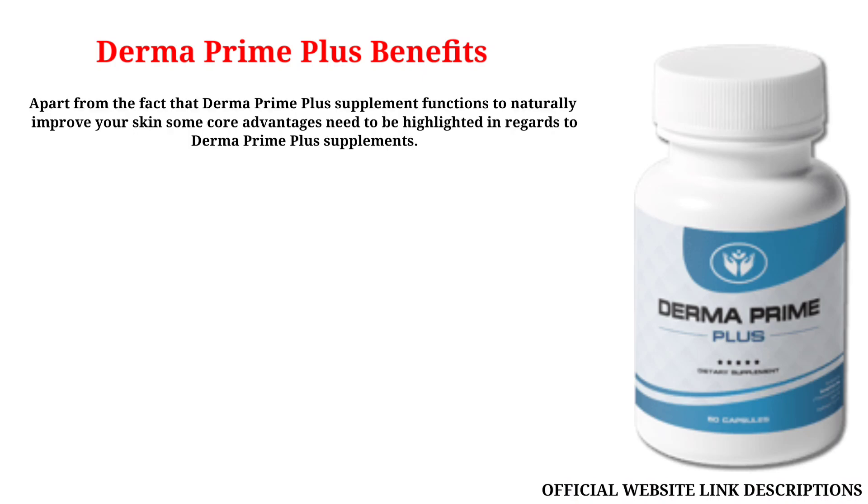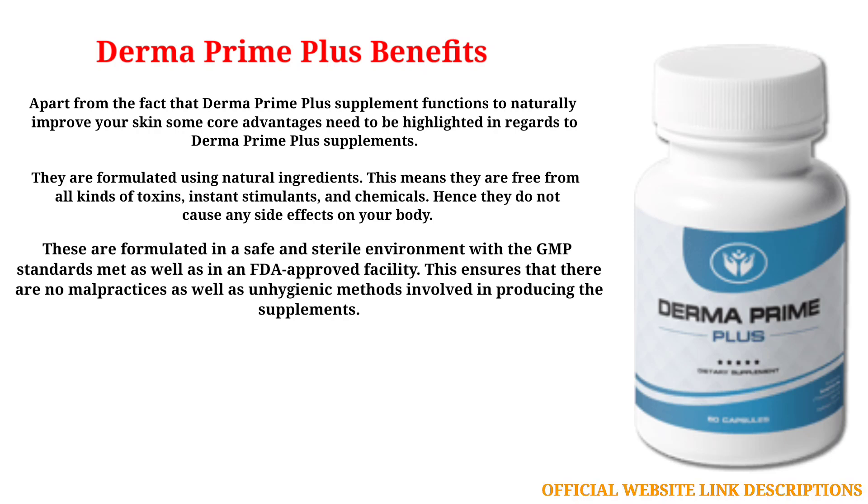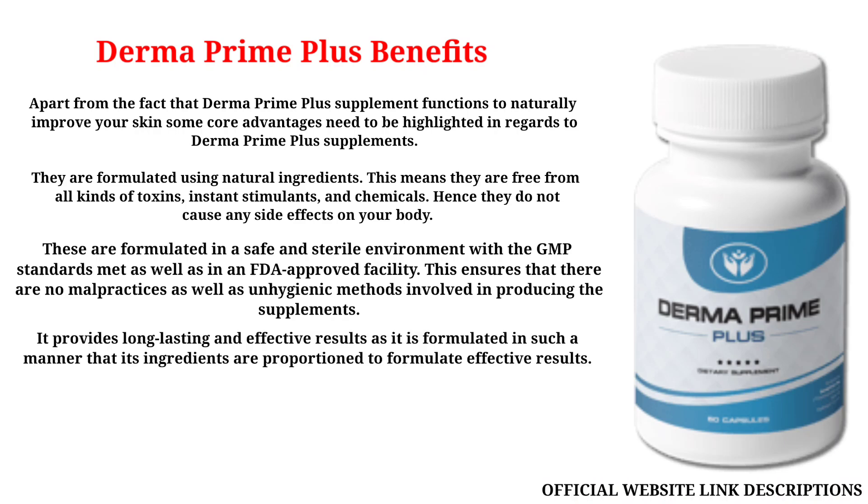Apart from the fact that Derma Prime Plus supplement functions to naturally improve your skin, some core advantages need to be highlighted. They are formulated using natural ingredients, meaning they are free from all kinds of toxins, instant stimulants, and chemicals, hence they do not cause any side effects. These are formulated in a safe and sterile environment with GMP standards and in an FDA-approved facility. It provides long-lasting and effective results as the ingredients are proportioned to formulate effective outcomes.